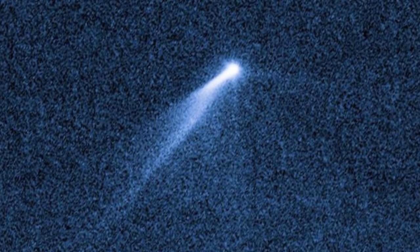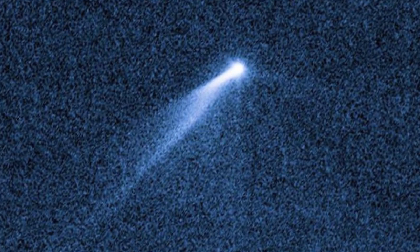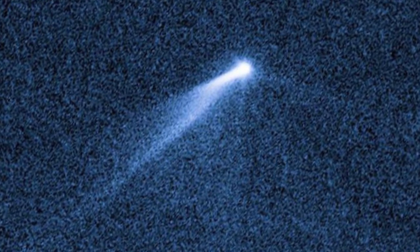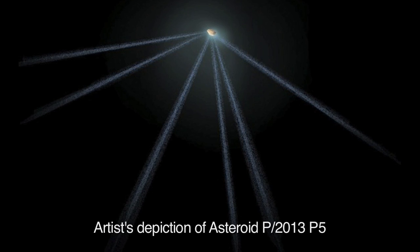The standard explanation of asteroid P2013-P5's dust tails is that it must be spinning fast enough to remove material from its surface. This sounds far-fetched because there's no real answer as to why it should be ejecting dust now and not at some earlier time, or not continuously. This requires other ad-hoc explanations in terms of material being knocked off or bumped into. And then, of course, these tails are supposed to have been stretched out by radiation pressure from the Sun.